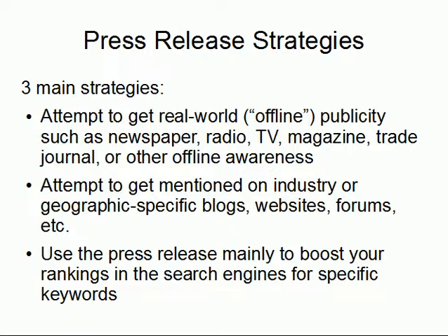The press release strategy has three different components. One, you can attempt to get real-world — otherwise known as offline — publicity such as newspaper, radio, TV, magazine, journal, and other real-world marketing and awareness. That's the one most people understand, but sometimes it doesn't necessarily work in your favor, so you have two backup strategies. Number two: you can attempt to get mentioned on industry- or geographic-specific blogs, websites, and forums, so that people who trust those sites become aware of your company or your promotion. And number three: use press releases to generate links that boost your website's rankings in the search engines for specific keywords — an SEO, or search engine optimization, strategy.